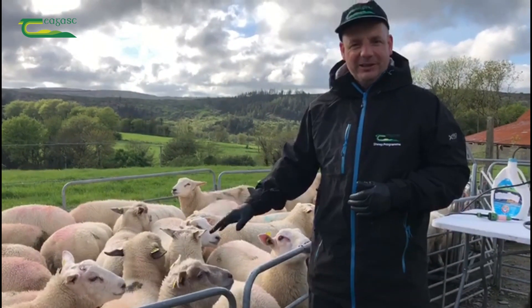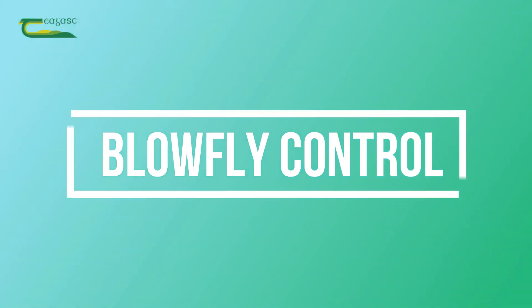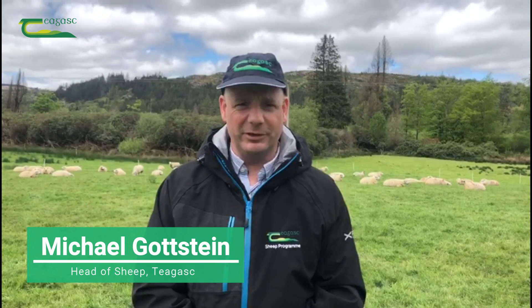We need to get in before the sheep start getting struck by blowfly. There are a number of different options for both the control, treatment, and prevention of blowfly strike in sheep. In this video we're going to deal with pour-ons. There are a number of different types of pour-ons, but the main two pour-ons are for prevention.